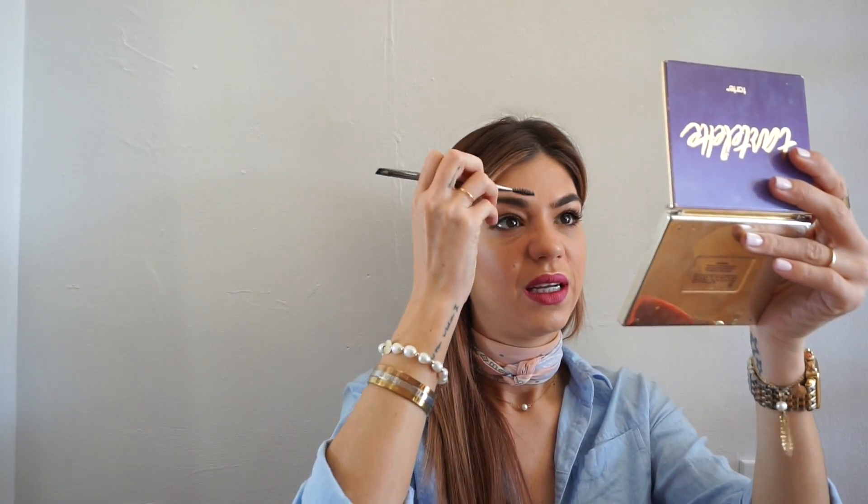Oh, my eyebrows! I told you guys I have to do those. I'm not going to apply anything — I'll just brush them. I'm not filling them in because they're growing and I have hairs everywhere, so I just brush them really well and leave them like that. What do you think of my makeup? If you have any questions or want to know more about a product, let me know in the comments below. Thank you so much for watching — I hope you enjoyed this video! Let me know if you want to see more looks, and please subscribe and give it a thumbs up. Bye!